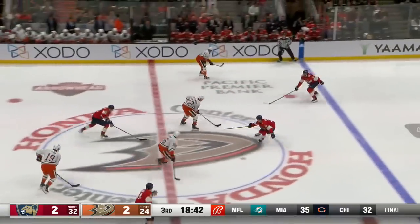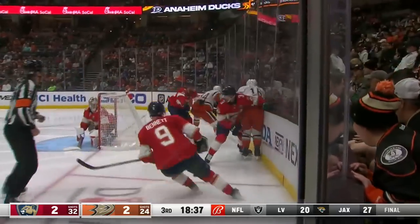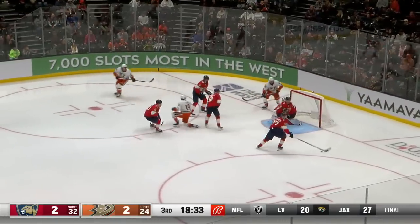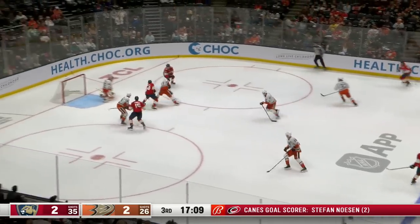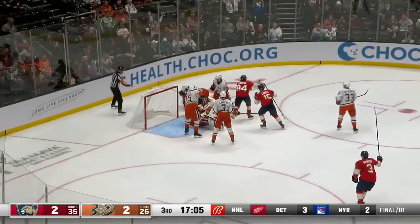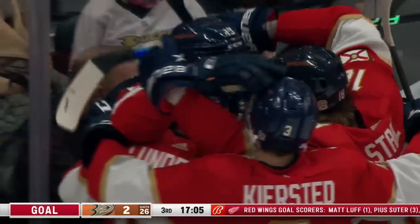Kersted forced to retreat defensively. Shattenkirk up on the rush, just misses Strom, who bumps with Kersted behind the net. Comtois controls, uses his body as a shield, got it in front. Terry with a good backhand bid. Knight with a better save, pads touching one another. Good right pad save by Gibson as that one was redirected — and they score! A goal mouth scramble and Sam Reinhardt gives Florida the lead.